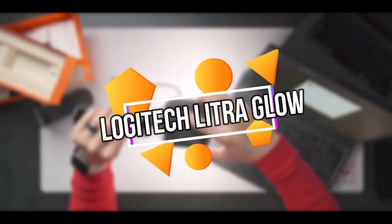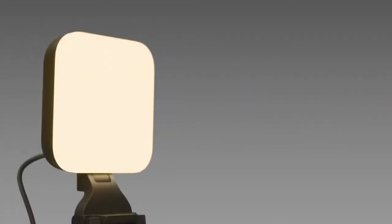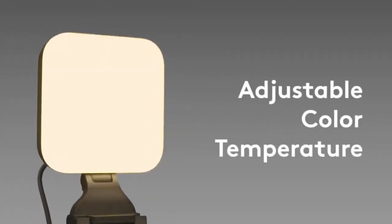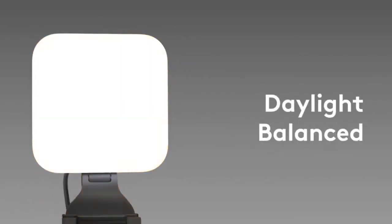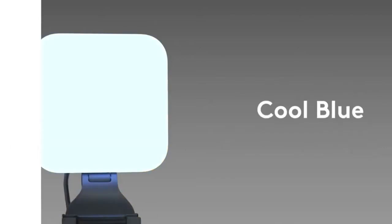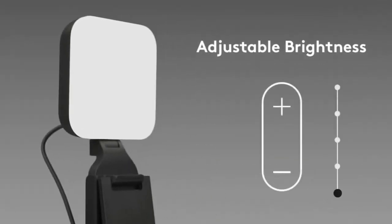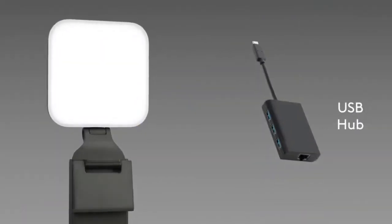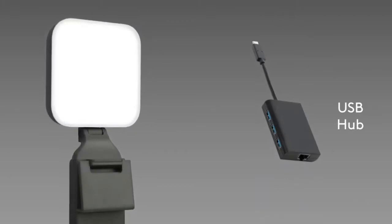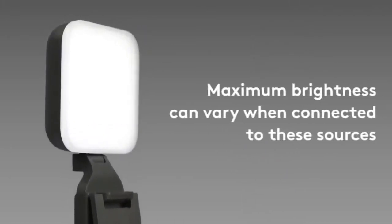Logitech Litra Glow. Because Zoom conversations and video meetings aren't going anywhere, why not look your best while doing them? You may achieve a pleasant glow at home with this cool gadget, Logitech's new Litra Glow, that will make coworkers jealous. Logitech's TruSoft Technology delivers balanced, full-spectrum LED light with cinematic color accuracy. It features a patent-pending three-way monitor mount with adjustable height, tilt, and rotation for precise light positioning on your desktop, computer, or laptop.